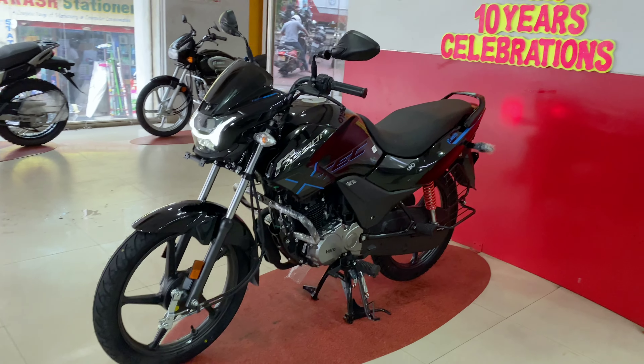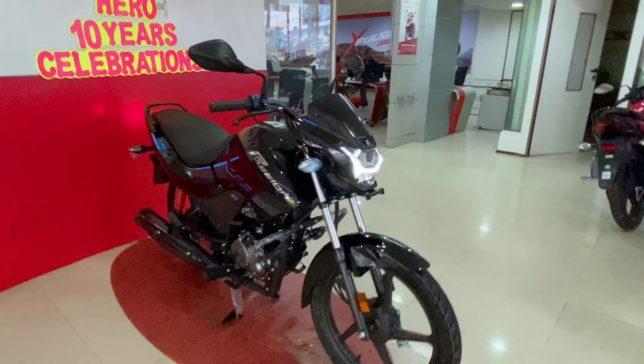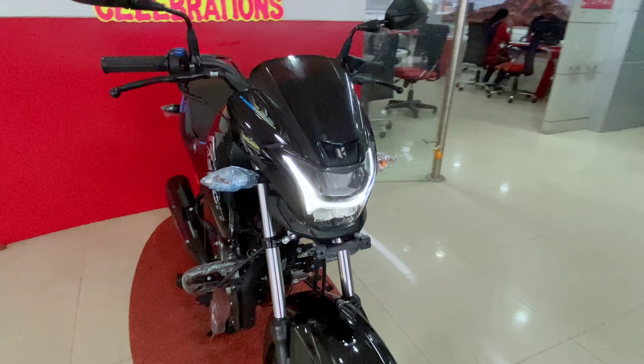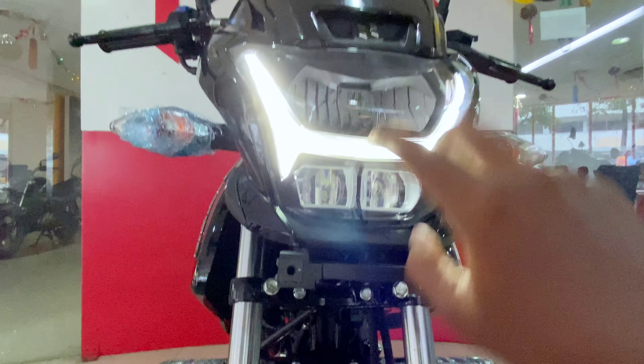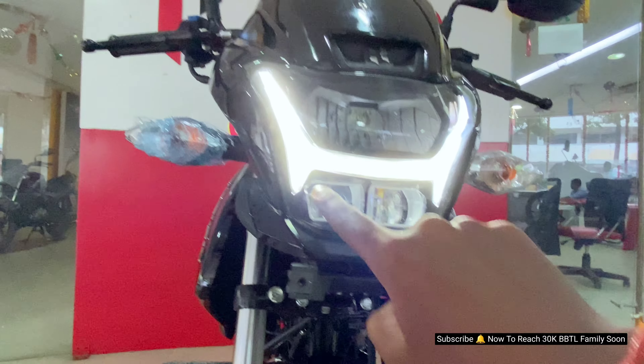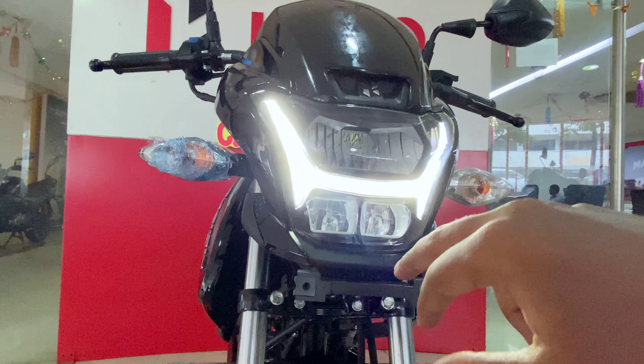Let's start the video. This bike is going to change things up with major changes up front. We now have all-projected LED headlamps with DRL and an X-shape design.